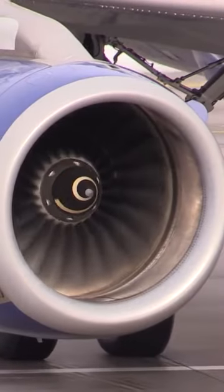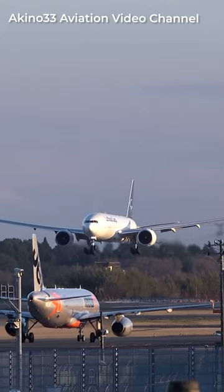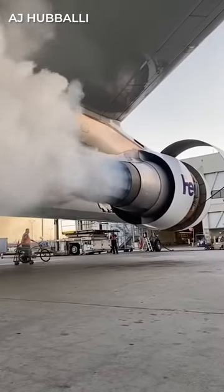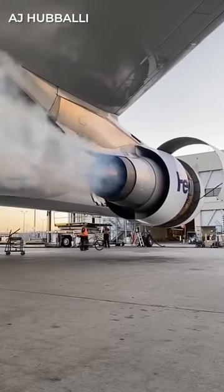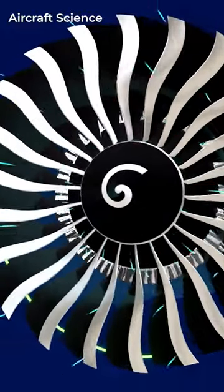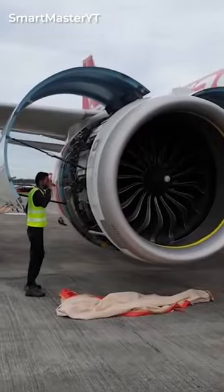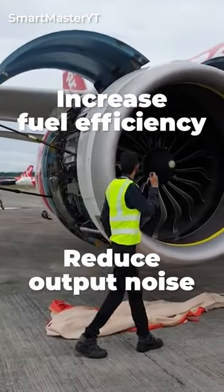The subsonic speeds at which commercial airliners fly call for improved fuel efficiency at operating speeds. A turbofan design is much more suitable for subsonic speeds due to its ability to produce greater thrust through the ducted fan. Despite being heavier than turbojets, turbofan engines are much more fuel efficient. So, the large fans help to increase fuel efficiency and reduce output noise.